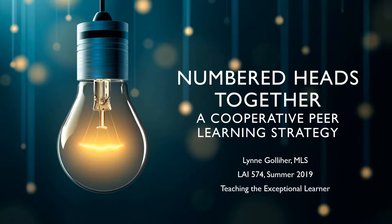In this presentation, I'll introduce a simple to implement evidence-based practice called Numbered Heads Together. An effective learning strategy, Numbered Heads Together has been shown to improve both social and academic outcomes for students in inclusive classrooms.